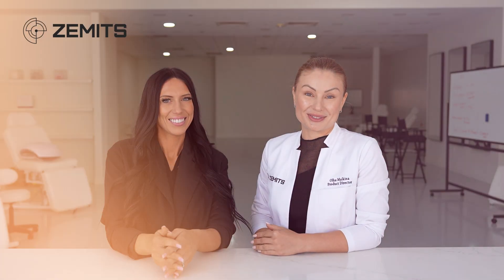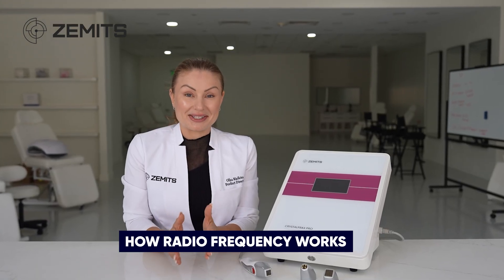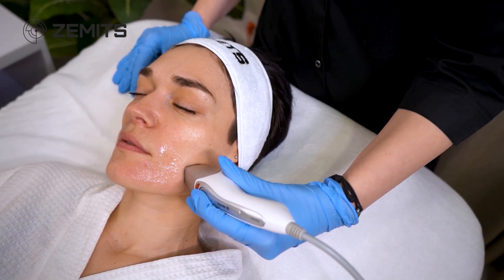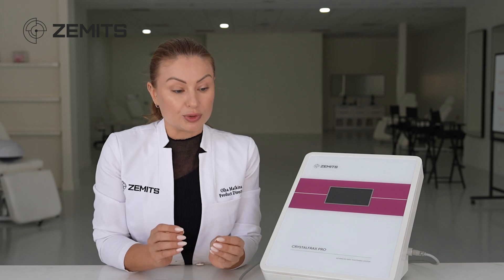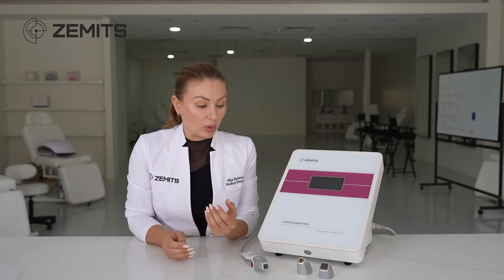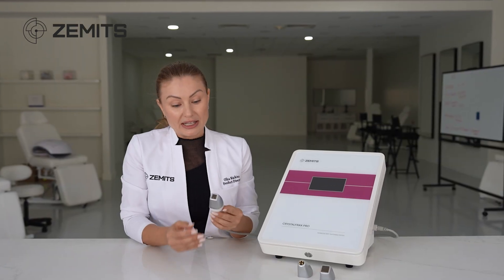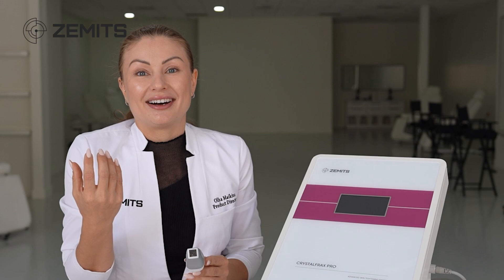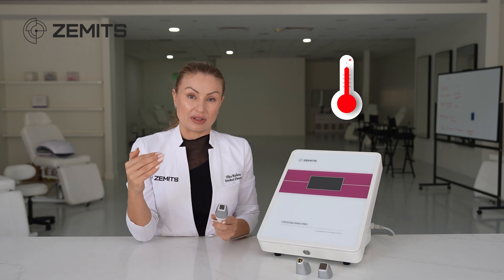Today we are breaking down the fractional radio frequency technology. There are a few types of radio frequency on the market, and I want specifically to explain how fractional works. Radio frequency is the electrical current that goes from the electrode or electrodes through the skin and is grounded into another electrode or electrodes. Based on the configuration of the tip, it can be bipolar, multipolar, tripolar, or fractional. As the energy created by the electrode goes through the skin, the skin tries to resist — it doesn't like to conduct current — and as a result, heat and warmth energy are generated inside the dermal layer of the skin.